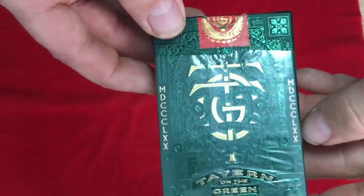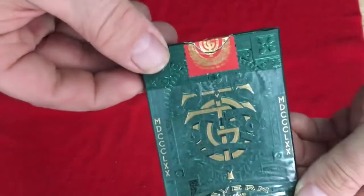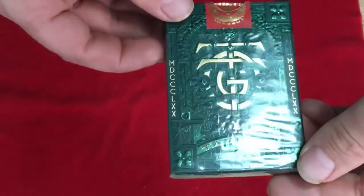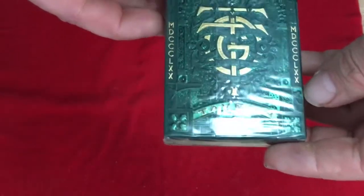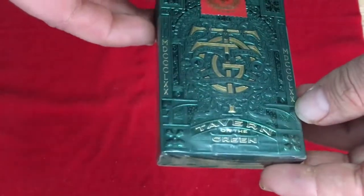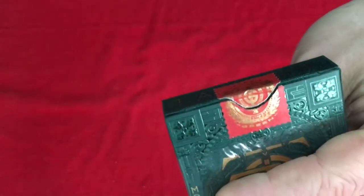Just 'Tavern on the Green' and then there's some more details inside. I don't know what those reference actually — I think that's the year it was maybe founded. And this beautiful embossing detail, very nice. The custom seal says 'Tavern on the Green' with a logo of some sort — it's the same logo, TOTG stamp seal in red.